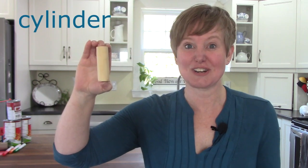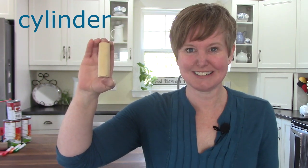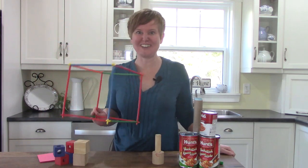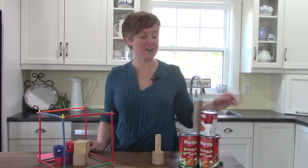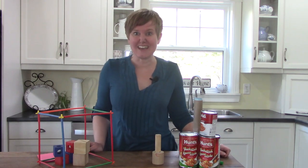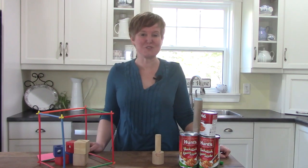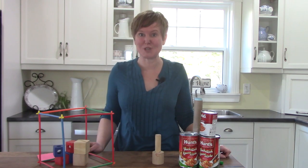I have one more for you. Do you know what it's called? It's kind of circular on the end, and then goes up like this. We call this a cylinder. I want us to take a look at some other cubes and cylinders. I have some very fun things here that are cubes or cylinders, and today I want you to go on a cube and cylinder hunt around your house and see if you can find some fun things that are these shapes as well.